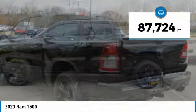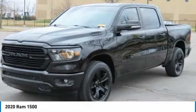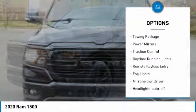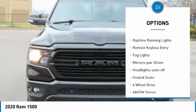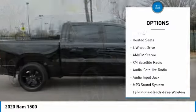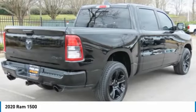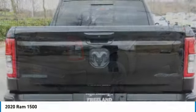This vehicle has less than 90,000 miles. Here are some of this vehicle's great options: sliding rear window, towing package, power mirrors, traction control, daytime running lights, remote keyless entry, fog lights, mirror memory, headlights auto-off, and heated seats. Come take a test drive today.